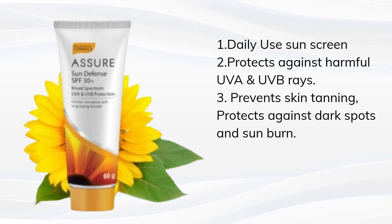To sum it up, Ashore Sun Defense SPF 30 Plus is a daily sun care cream that protects against harmful UVA and UVB rays that cause skin tanning, sunburns, and premature aging. It provides extra protection from UV damage, prevents skin tanning, and protects the skin from dark spots, freckles, sunspots, and sunburn.